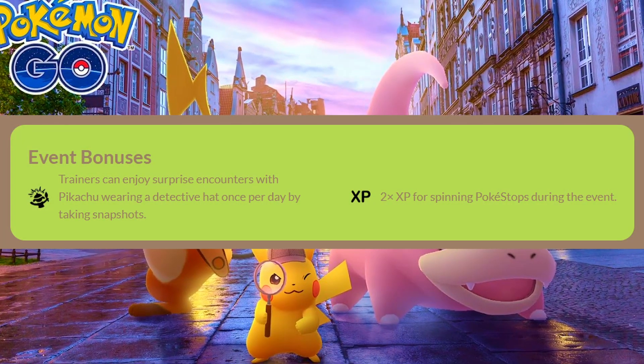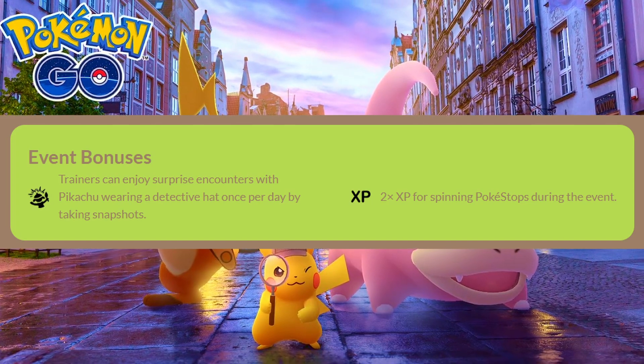Event bonuses are not that big for this event. It's two times XP for spinning Pokestops, and trainers can enjoy surprise encounters when they take a snapshot with their buddy — probably going to be either Detective Pikachu or Slowpoke wearing a hat.